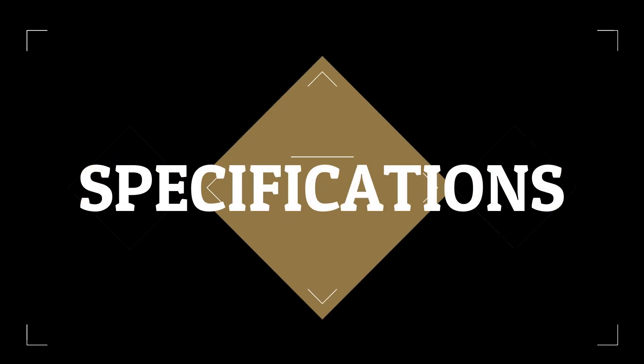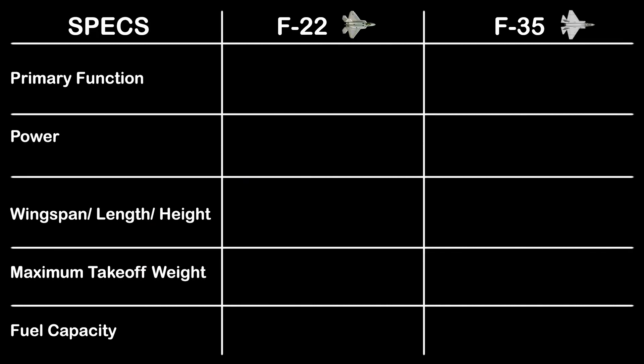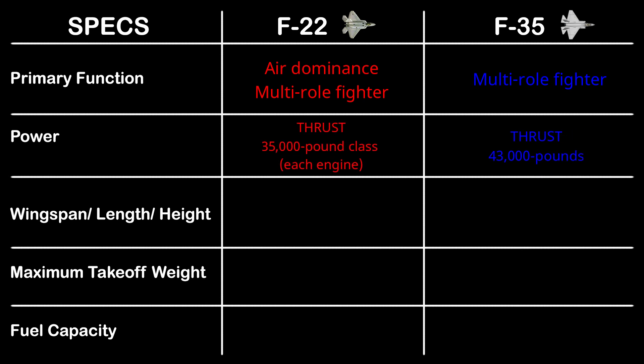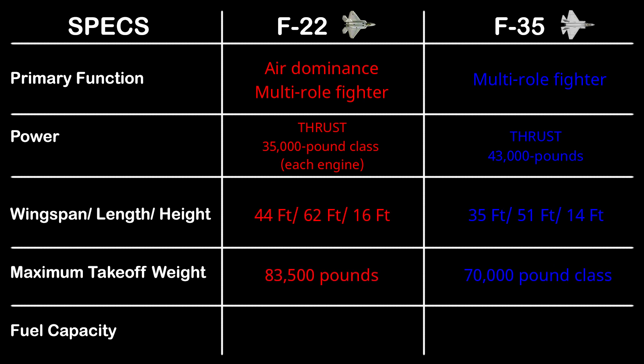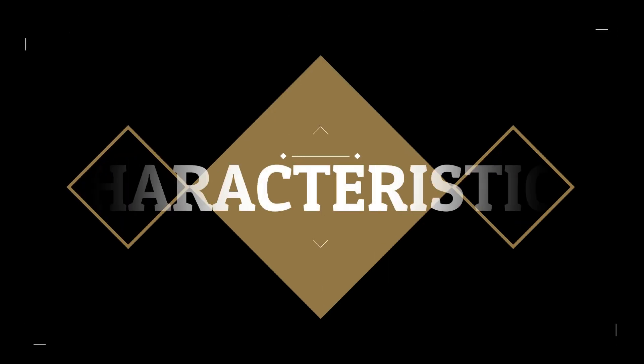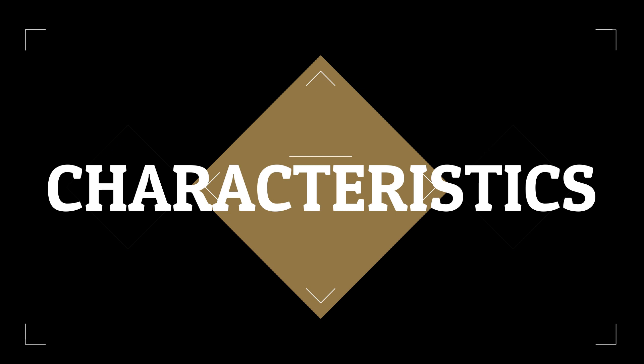Let's have a look at the specifications of both the jets. Now, comparing some of the characteristics of both the jets.